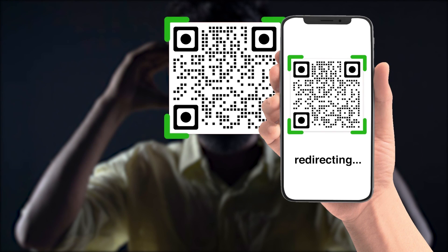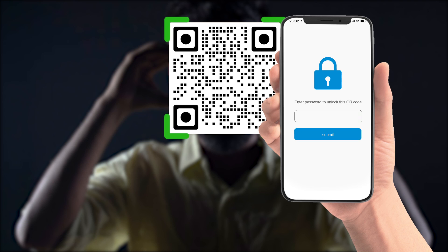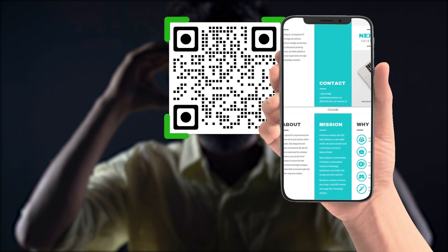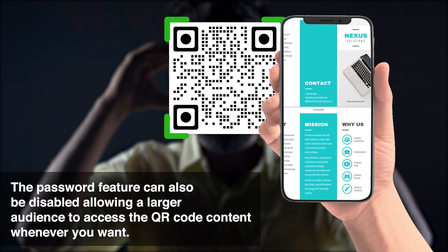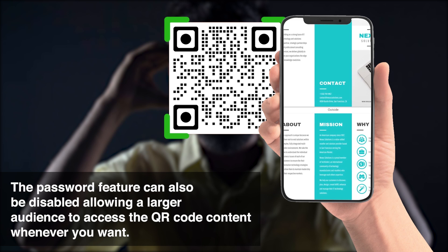When people scan a password-protected QR code, they will be redirected first to a webpage where they have to enter the password of the QR code. After submitting the password, only then will the scanners be able to access and view the content. The password feature can also be disabled, allowing a larger audience to access the QR code content whenever you want.